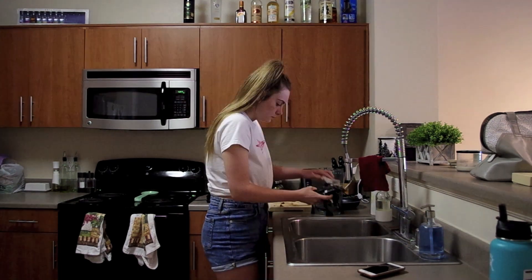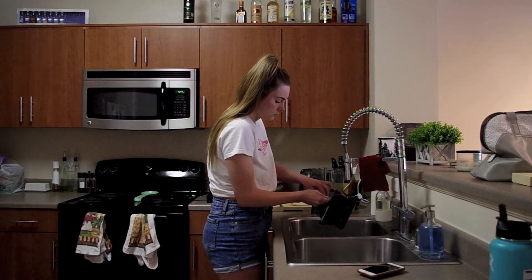Hi everyone, welcome back to my channel. I hope you guys enjoy this kitchen clean with me that I'm doing today.